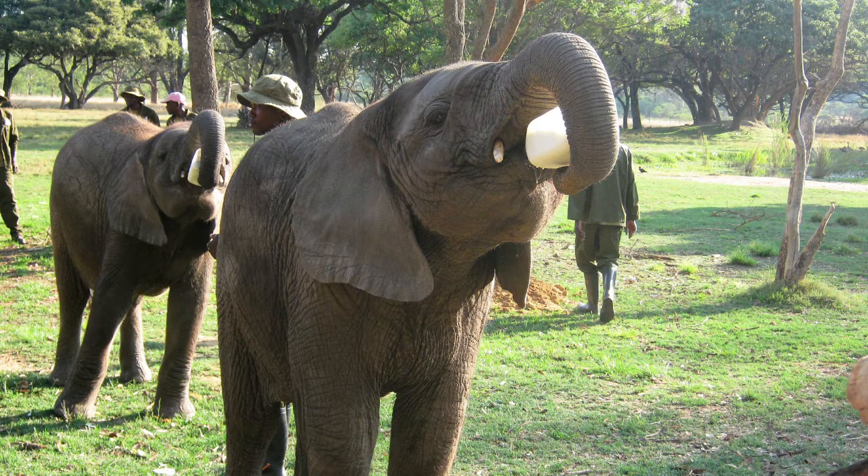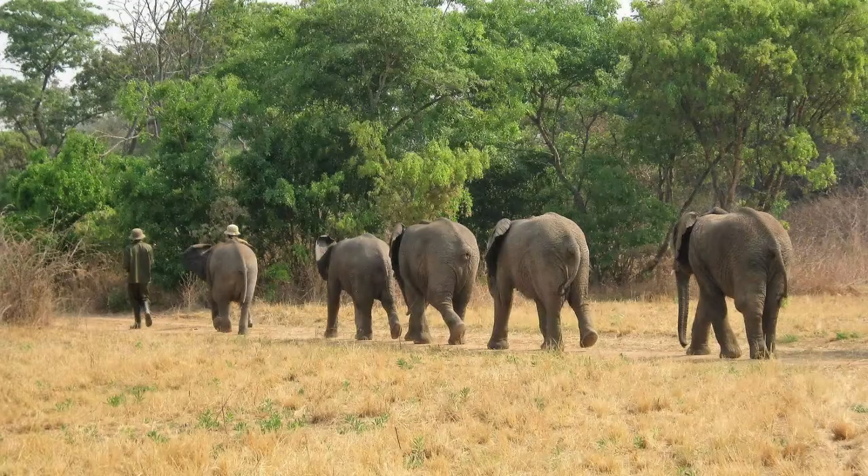A couple of years ago, I got to spend a few months at Zimbabwe Elephant Nursery. They are a wonderful organization in Zimbabwe modeled after the David Sheldrick Wildlife Trust. They rescue orphaned elephant calves whose mothers have been killed by poachers for the ivory trade or other such human interference. These photos were taken a couple of years ago, and the elephants in these pictures and in the video clip are currently in the process of being reintroduced back into the wild.